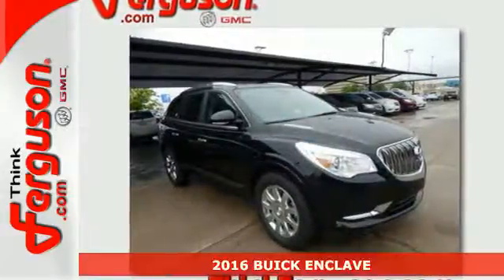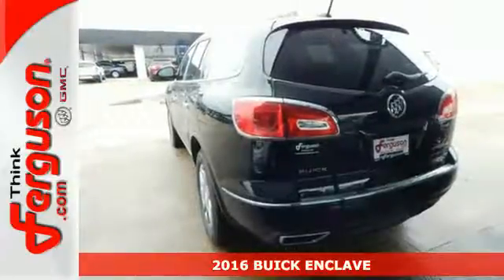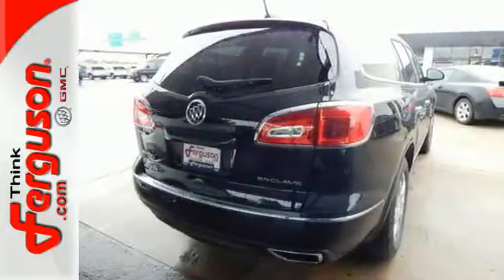It's a 2016 Buick Enclave. This crossover SUV is full of features, space, and safety, giving you the luxury of satisfaction.